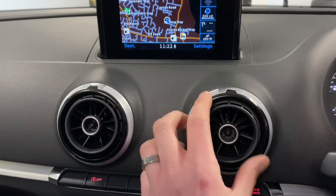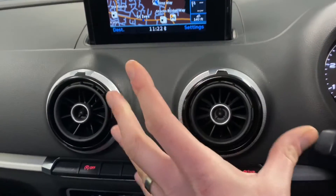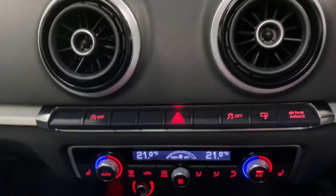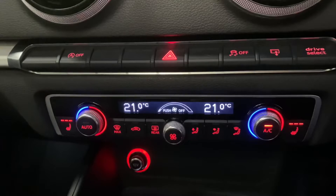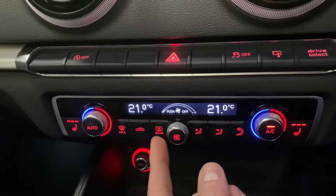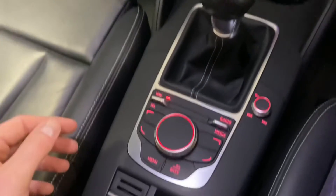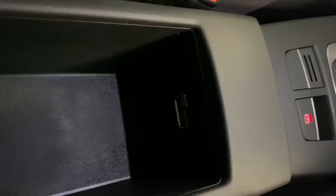The air vents have open/close function and also extend in and out to direct airflow — a really good bit of detail. Coming down here we've got stop-start technology, hazard lights, traction control. Another factory option is the heated seats, which operate on both sides. We've got dual-zone climate control with fan speed, direction, and de-mist controls. There's a 12-volt socket, cup holders with LED lighting, a six-speed manual gearbox, the multimedia interface, and an armrest with an input.